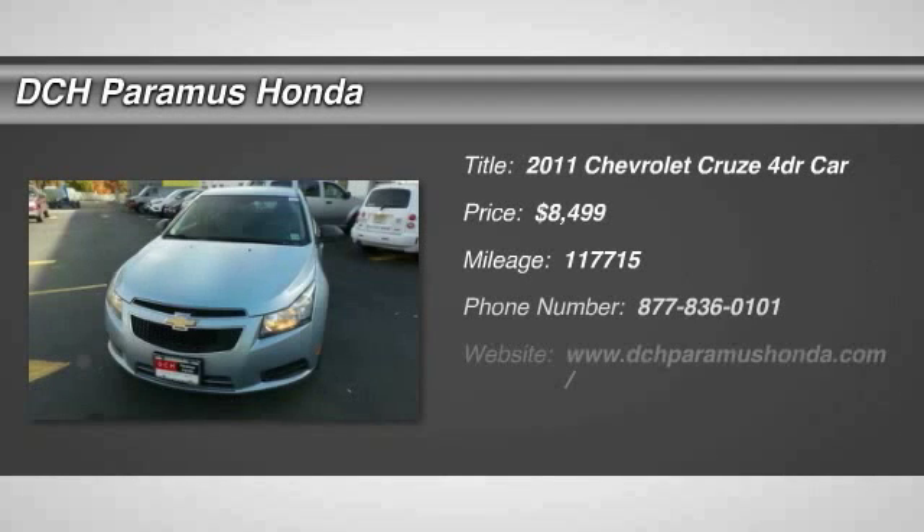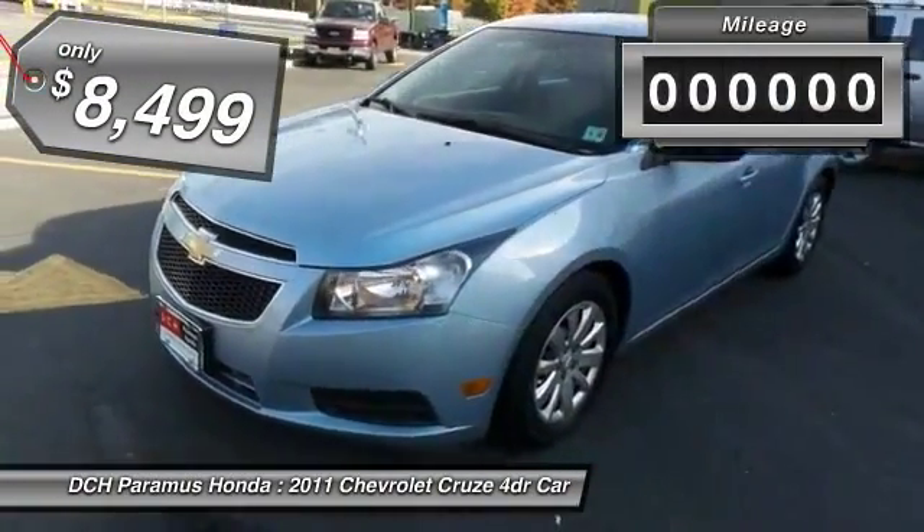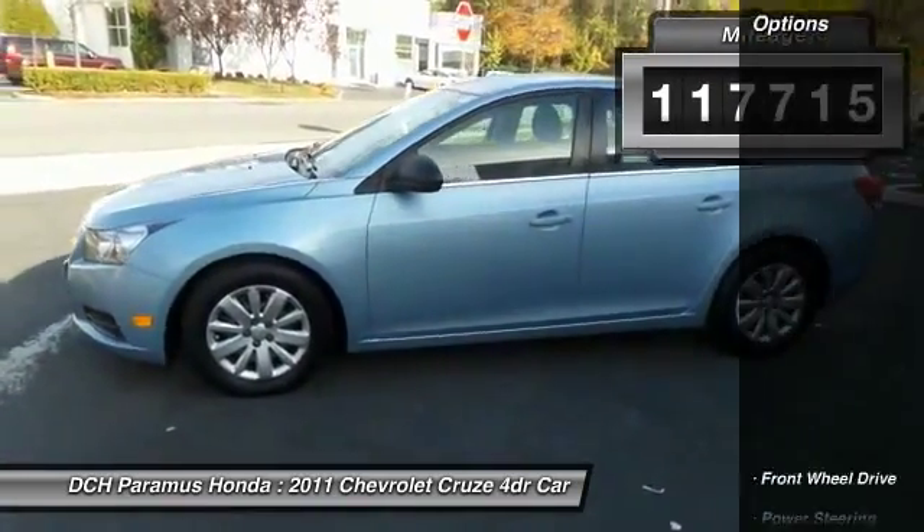The 2011 Chevy Cruze. The Cruze blueprint calls for more than you'd expect and is priced below $10,000. This vehicle has less than 120,000 miles. Here are some of this vehicle's great options.